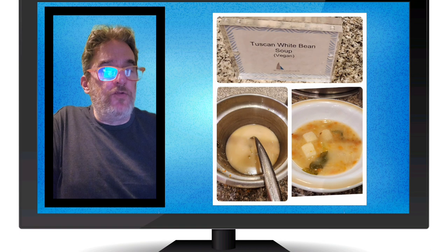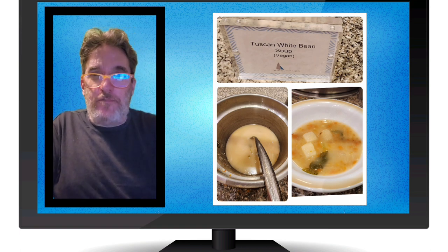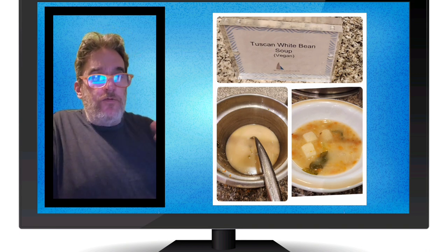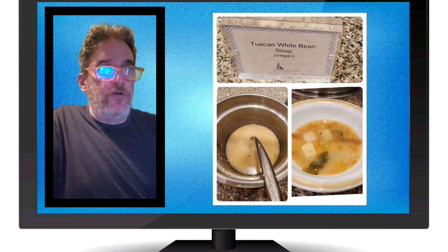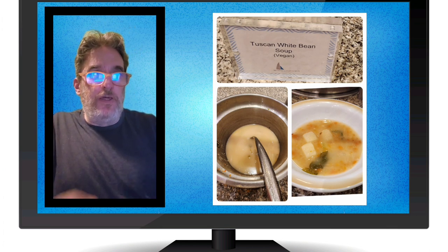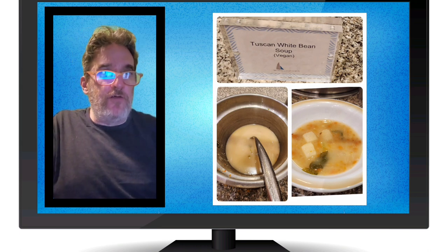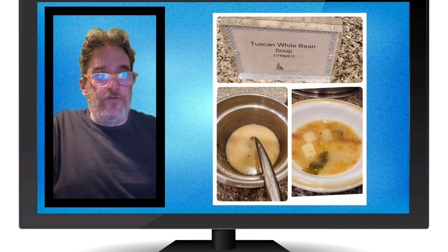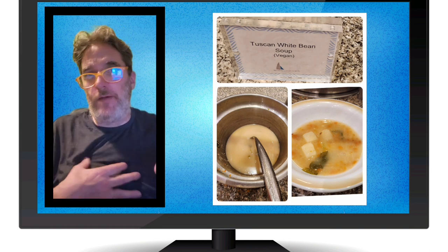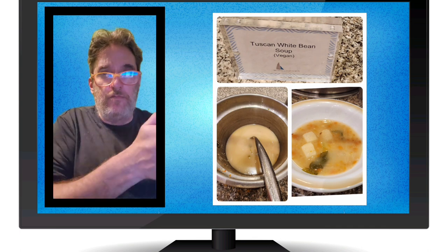Tuscan white bean soup, labeled vegan — love it! I get so excited when I see something labeled vegan. It was good. I thought it was a little bit on the salty side, which is interesting because I love savory and salty foods, but even for me this was a little too salty. That's just my personal preference. When you go, it may be cooked slightly differently. But the flavor was good, it was there, it was vegan.